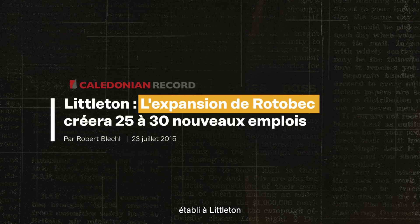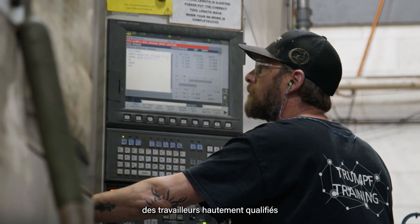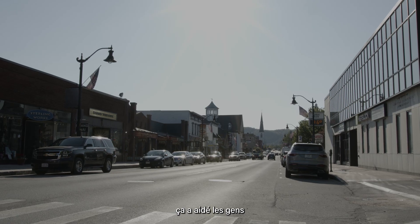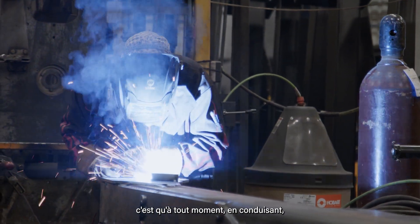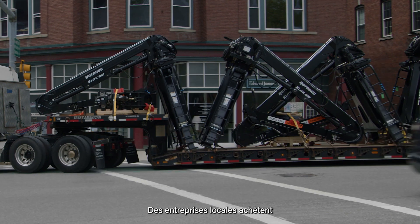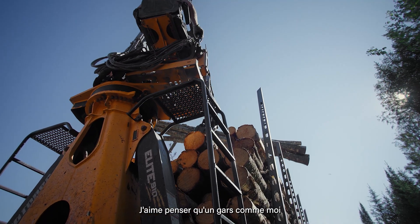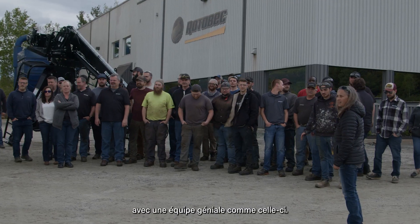Having Rotobac grow in Littleton was beneficial to both Rotobac and the community. From Rotobac, we got highly skilled workers with great work ethic who were proud to make something in the North Country that would be sold worldwide. For the community, it helped the economy grow, helped keep people at home, and helped kids stay around and not move out. What's special to me is that any given day I can be driving down the road and see something we produced here in Littleton on a truck, being used by companies local to us.